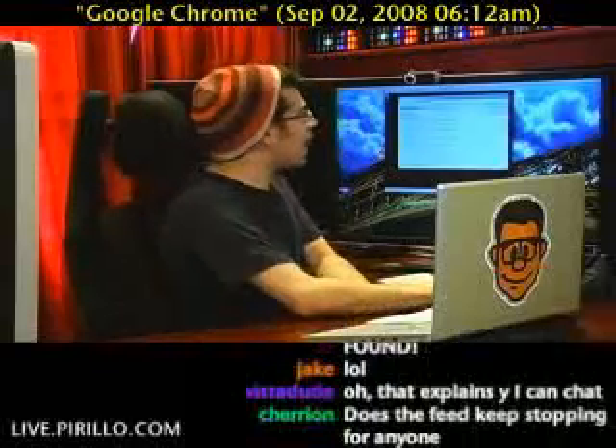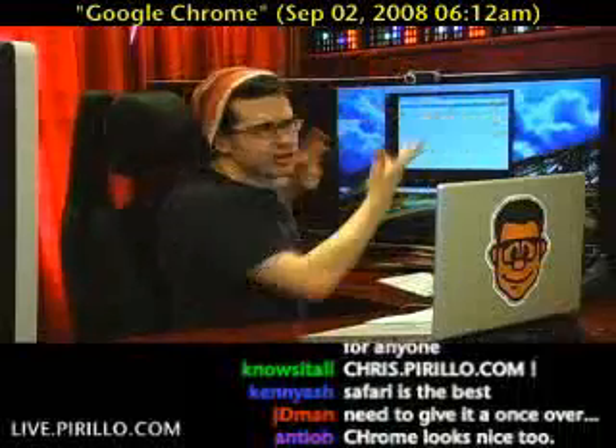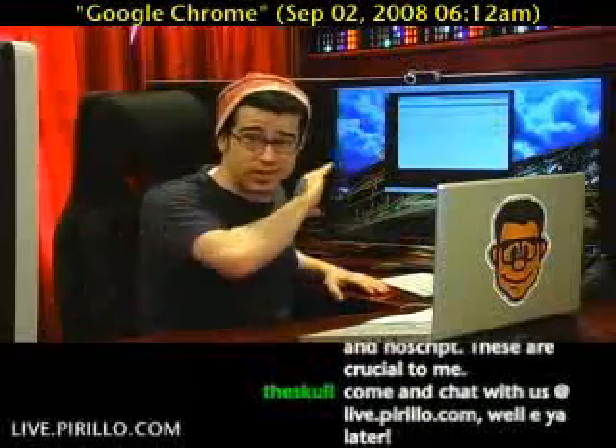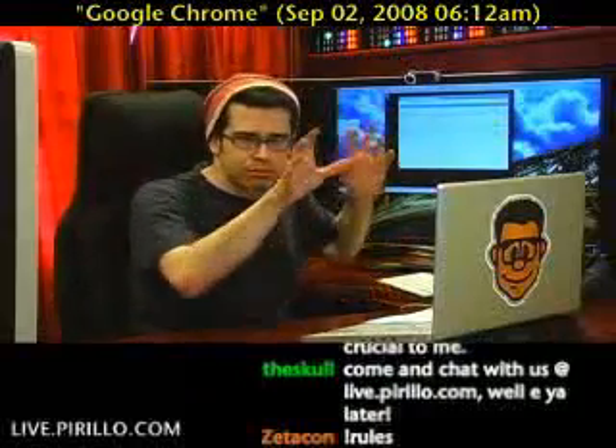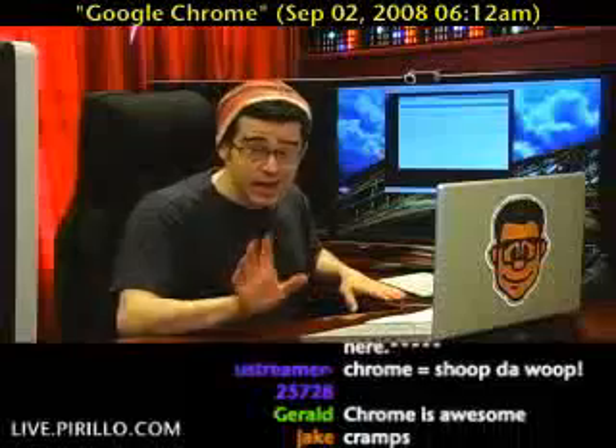If you go to the Omnibar — and that is what Google is referring to the address bar as — you would know it as an address bar in another browser. They're calling it the Omnibar because it's the only bar where you can enter in text. It does everything, and believe me, it does everything.